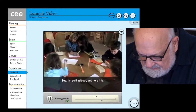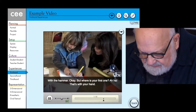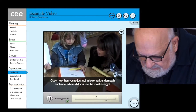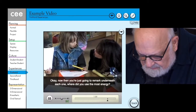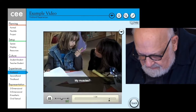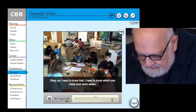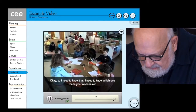This is showing I'm pulling it out with a hammer. Here, I'm pulling it out, and here it is. Now then, you're just going to remark underneath each one: where did you use the most energy? My muscles. Was it more energy for you using your hands? Was it easier with the tool? It was easier with the tool. Okay, so I need to know which one made your work easier.